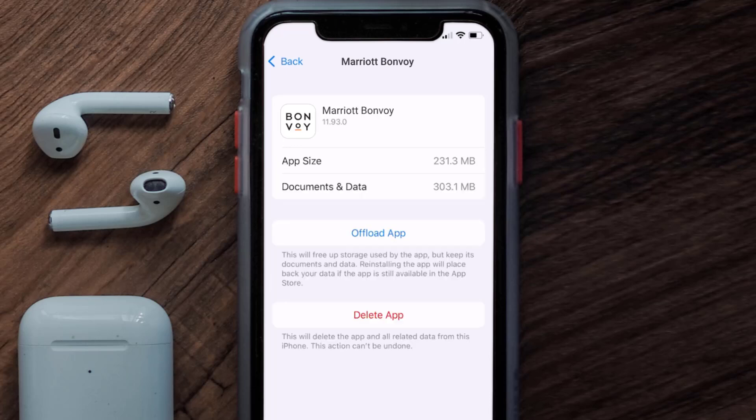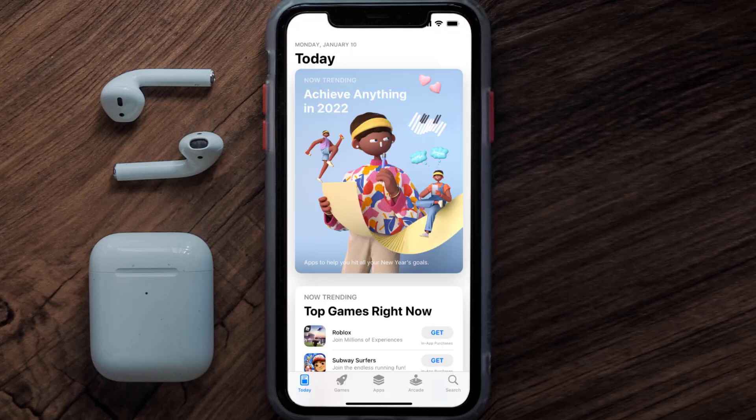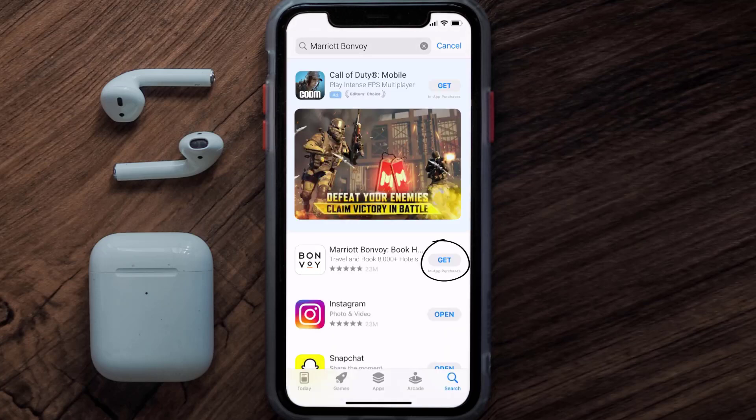If the issue persists, you need to completely reinstall the app. Follow the on-screen instructions to navigate to the app page and tap on Delete App to uninstall it from your device. Once uninstalled, open up the App Store, search for the Marriott Bonvoy app in the search bar, and tap the Get button to install it back on your device.